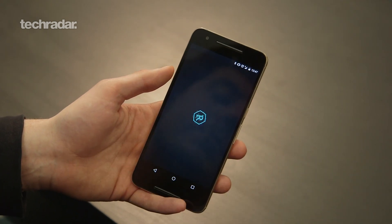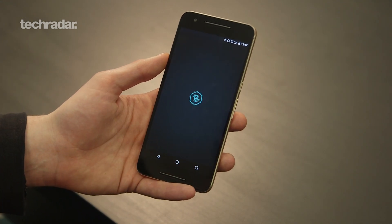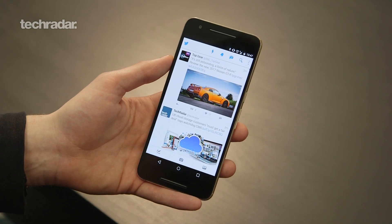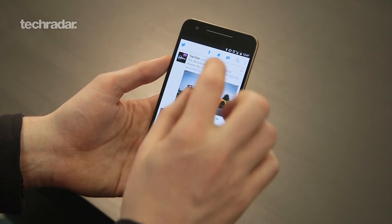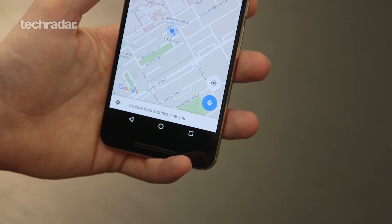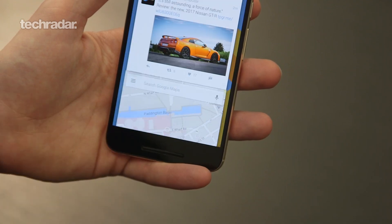Another nice feature in the Android N beta is quick return to the previous app. You just need to double-tap your recent button and you'll spring back to the app you were in previously. It's a really nice feature if you're working between two apps, especially on a phone screen where side-by-side doesn't work as well because you haven't got lots of screen real estate. I find myself using the double-tap to skip between two apps really quickly.